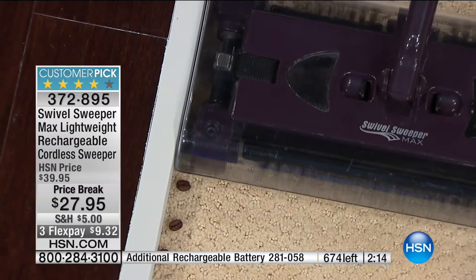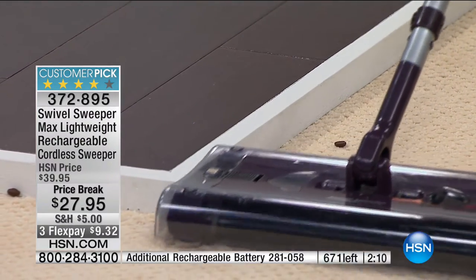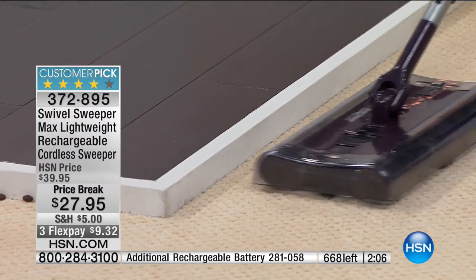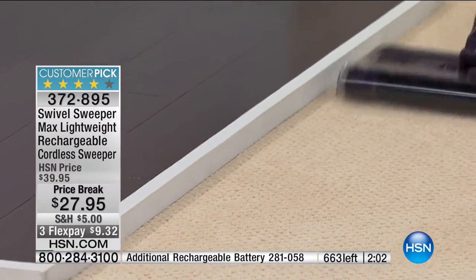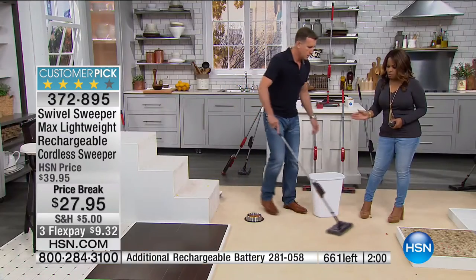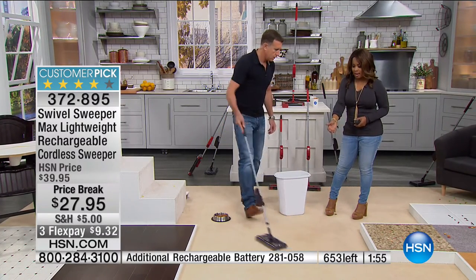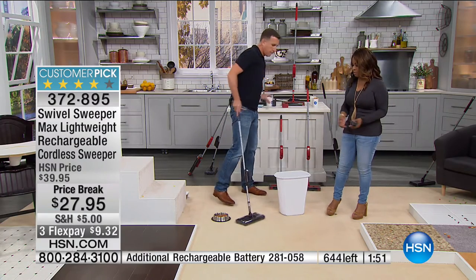I literally couldn't place these any more against the corner — look at the way it gets them all. You're showing that narrow space beneath your kitchen cabinets, that narrow space beneath your bathroom cabinets — you can get right next to them. The maneuverability is the type you'll see on the higher-end vacuums.